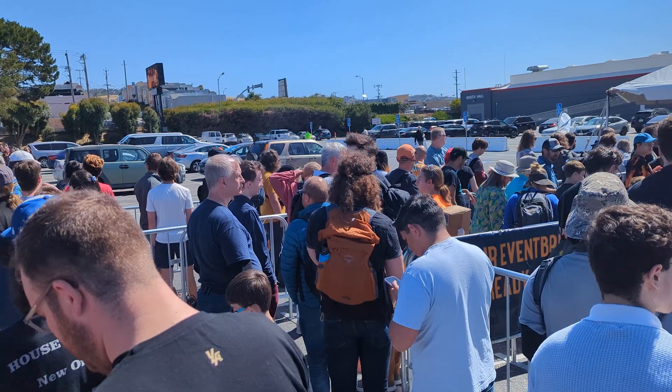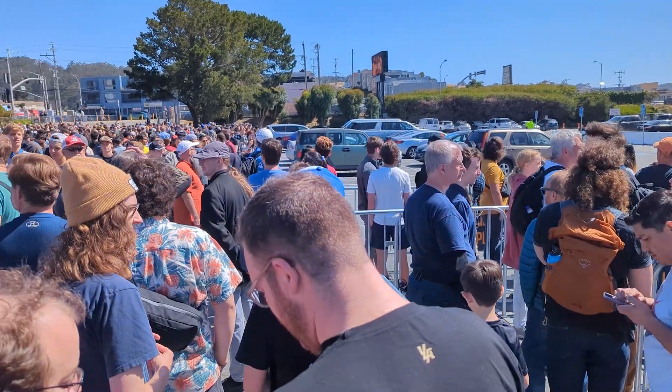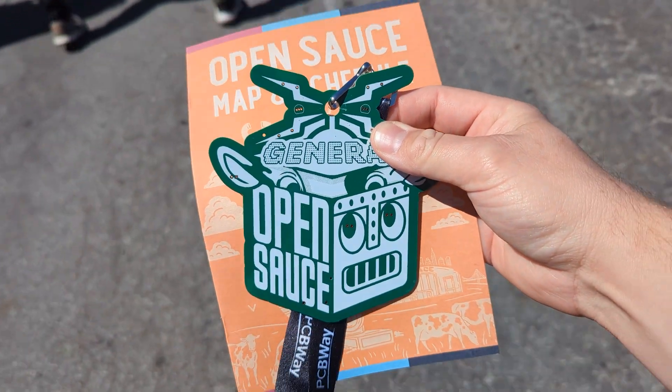You might be wondering what I'm doing here at Cow Palace in line with all these people. My name is Zach and I'm the Bite Size Engineer. Let's go check out OpenSauce 2024.